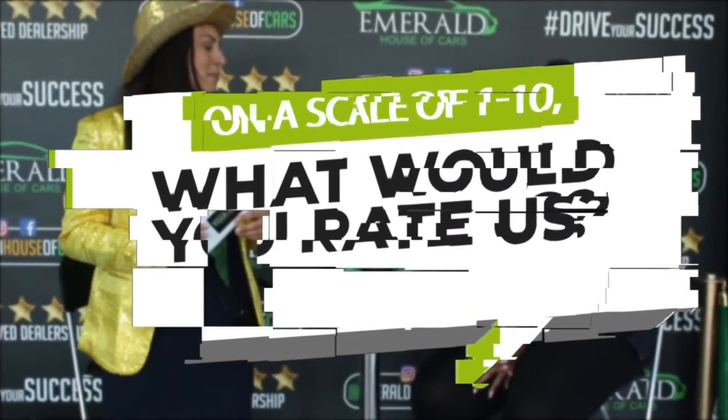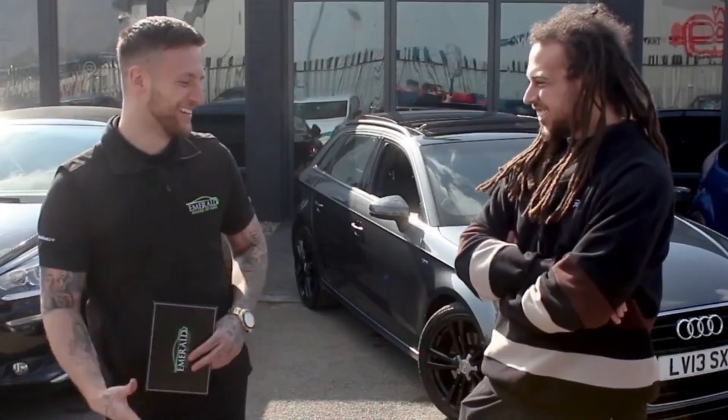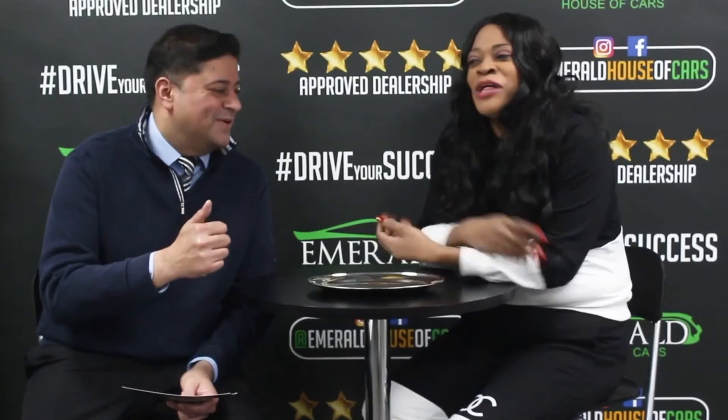Here's what some of our customers had to say about their very own Emerald experience. When asked to rate us out of 10 — 10 being probably the best car dealership in the UK — the response was overwhelmingly positive, with customers giving consistent scores of 10 out of 10, and many saying they'd give an 11 if they could. One customer summed it up: 'I came back, didn't I? And I'll be back again.'